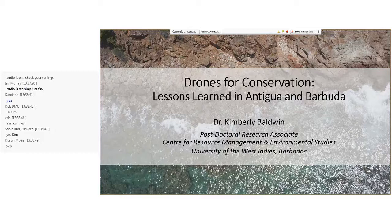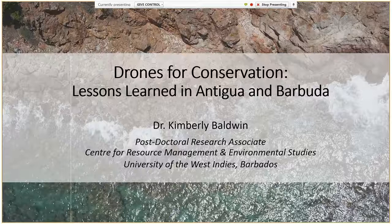My name is Kimberly Baldwin, and I'm a postdoctoral research associate and GIS lecturer at the Center for Resource Management and Environmental Studies at the University of the West Indies Cave Hill campus in Barbados. I've been at CERMES for over 15 years, and I did my master's and PhD there. I'm a marine biologist by trade, with interests ranging from participatory research, participatory GIS and governance, to fisheries management, marine spatial planning, and marine habitat resource and space use mapping.